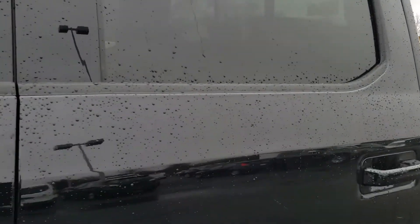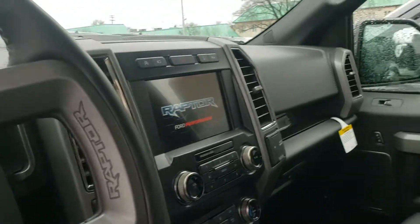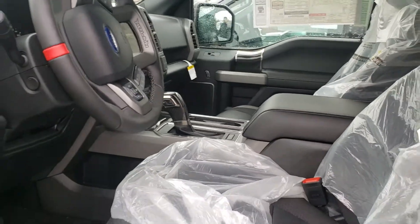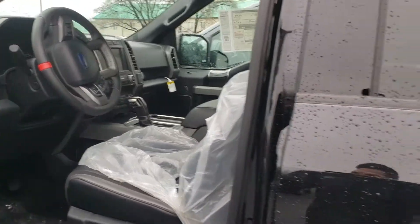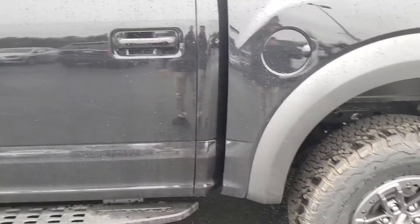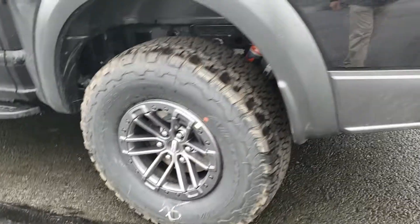It hasn't even been inspected yet, so you're the first person to look at it. As you can see here, 802A — so you're getting a ton of features like that twin panel moonroof, the technology package, which is going to give you the front camera, the lane keeping system, adaptive cruise control, blind spot indicators, heated and cooled front seats, heated second row seats, and again those B-Lock wheels.